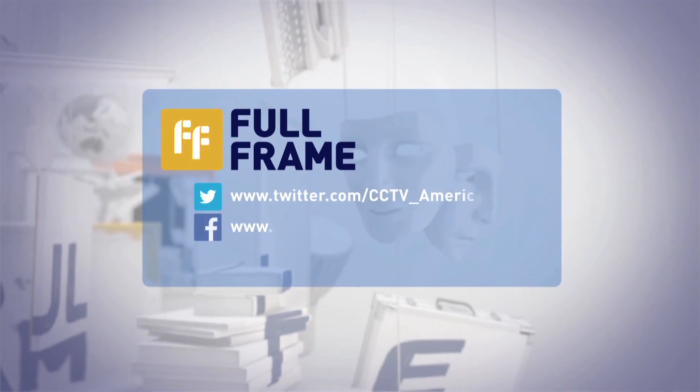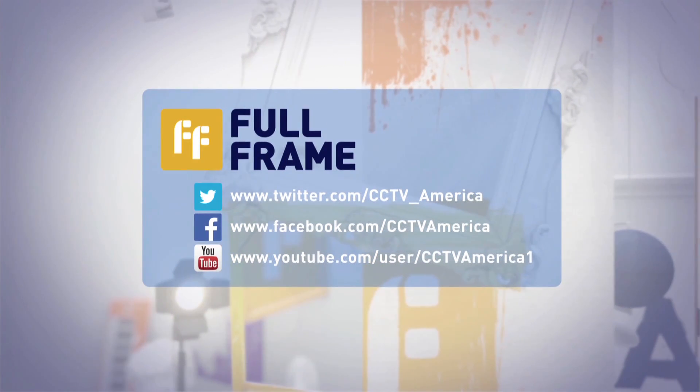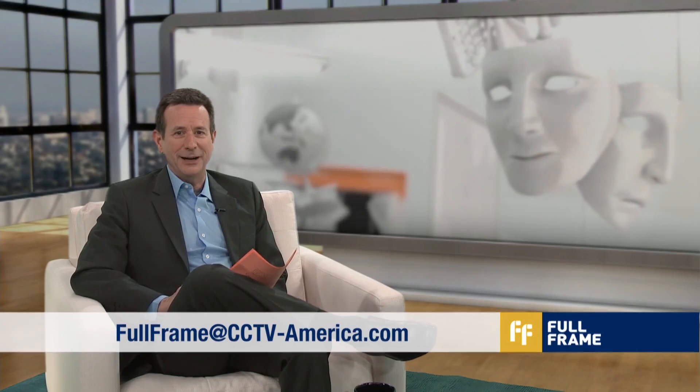That's it for this week. Join the conversation with us on social media — we are CCTV America on Twitter, Facebook, and YouTube. All of tonight's interviews can be found online at CCTV-America.com. Email us at fullframe@CCTV-America.com to let us know what you'd like us to cover next. Until then, I'm Mike Walter in Los Angeles. We'll see you next time.